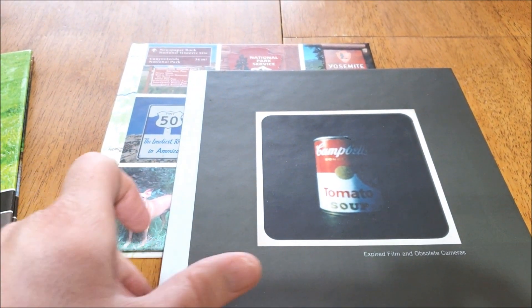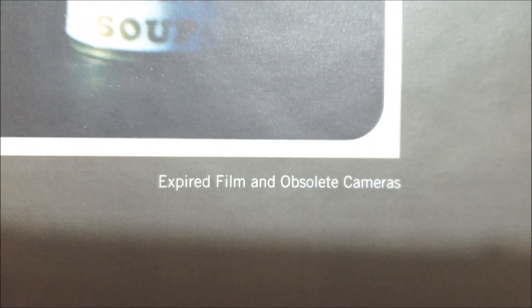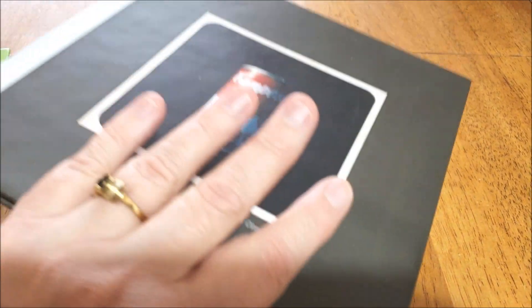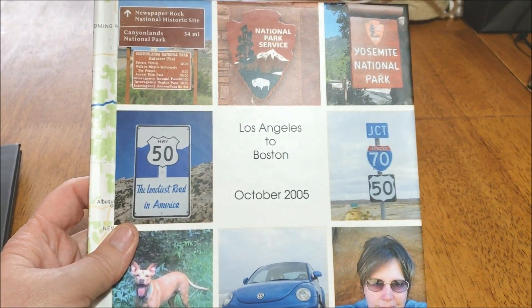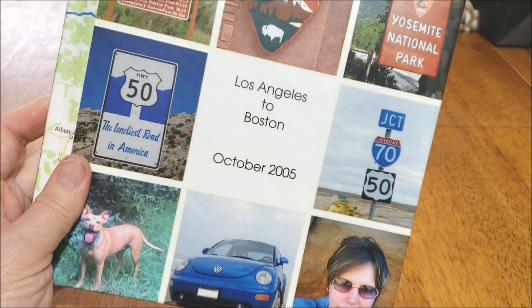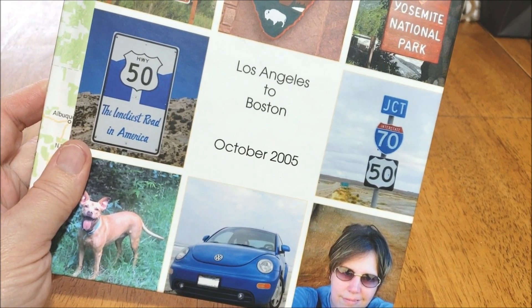I also have this one, which is a Polaroid album — 'Expired Film and Obsolete Cameras.' All of the photos in here were taken on Polaroid film. And we'll talk a bit more about that when I review this book. And then my third book is Los Angeles to Boston, October 2005. There's a picture of me on it — that's what I looked like almost 18 years ago.